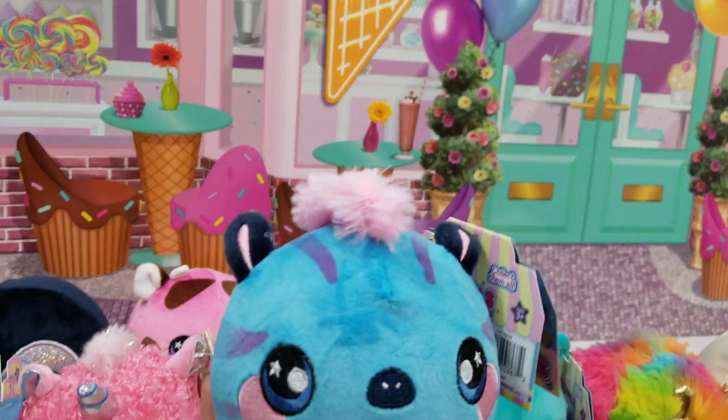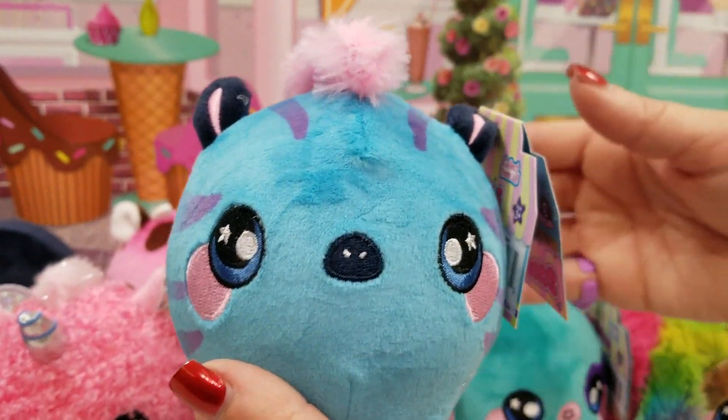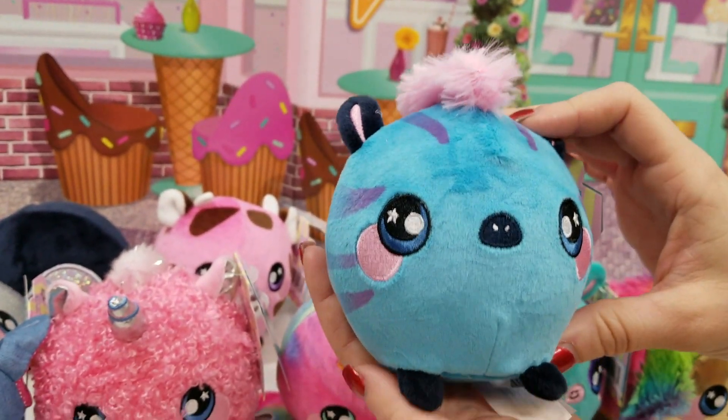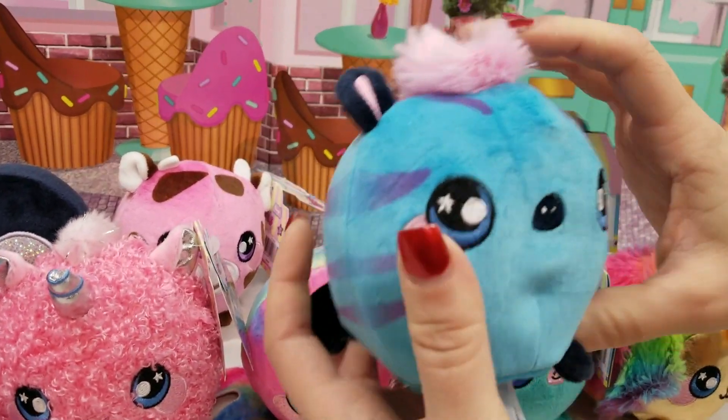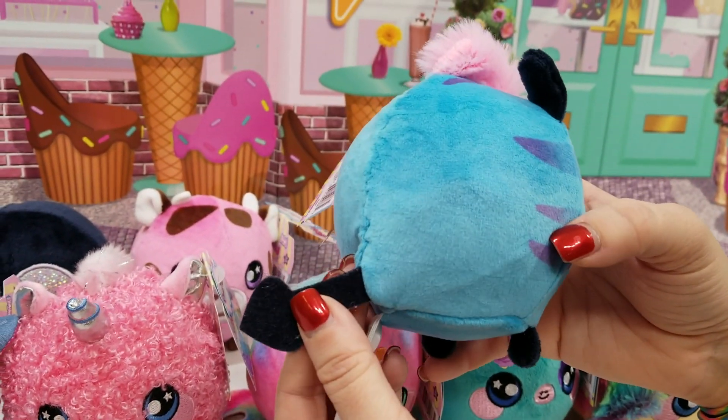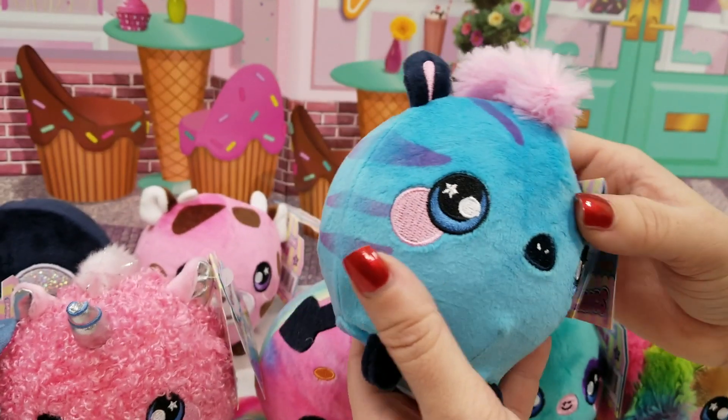And then we have the zebra — this is Brian's zebra. Tail. These are all just so cute.